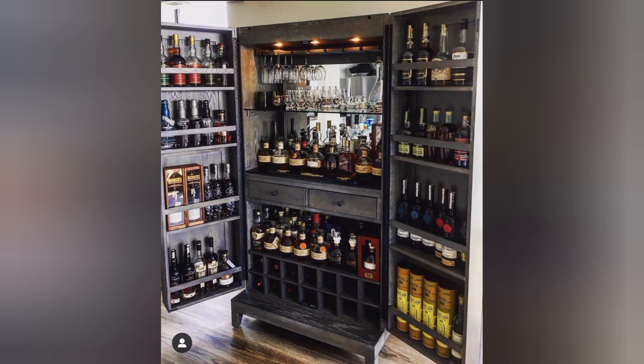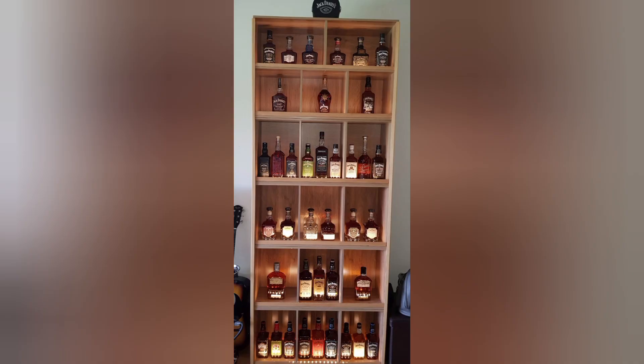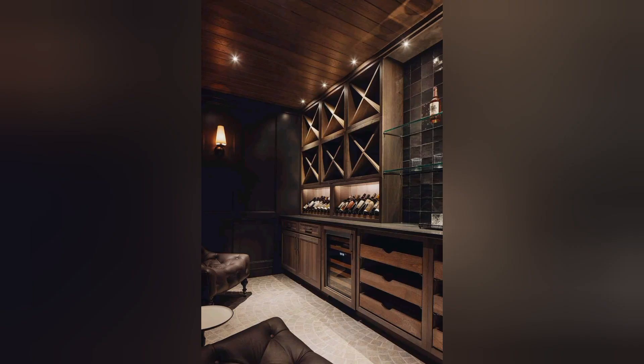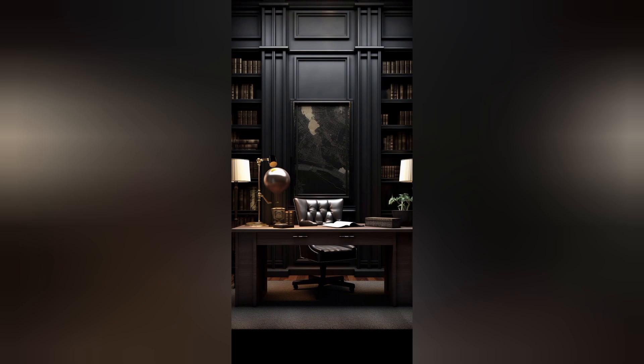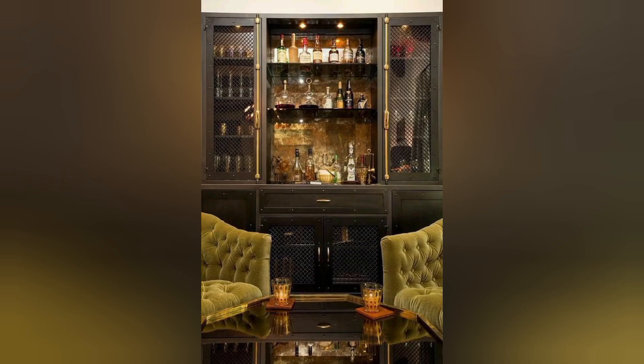Hello everyone, welcome back to my channel Art of Decor, where we share awesome ideas to decorate your life. In this video, I can show you some different modern whiskey room design ideas to decorate your home with the best living standard styles.